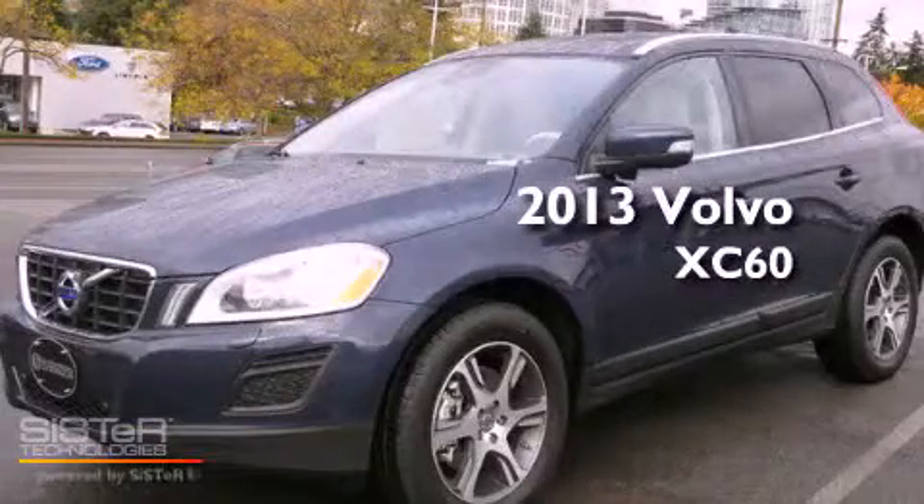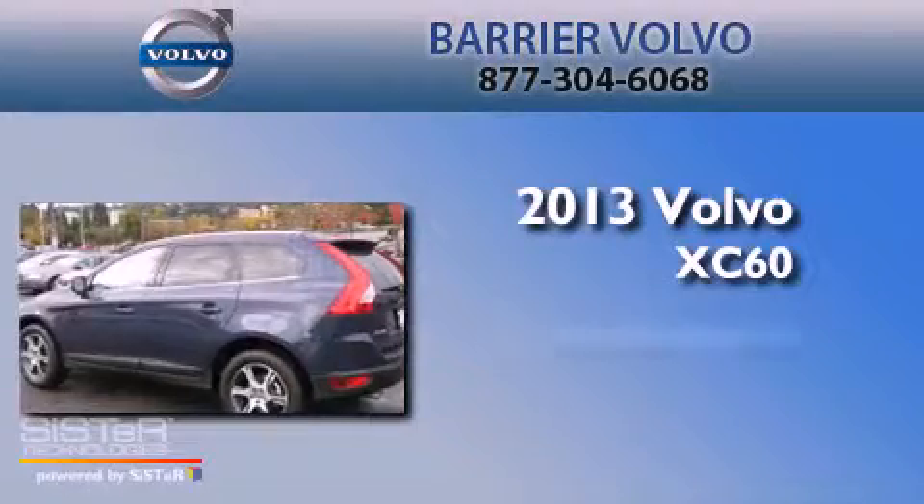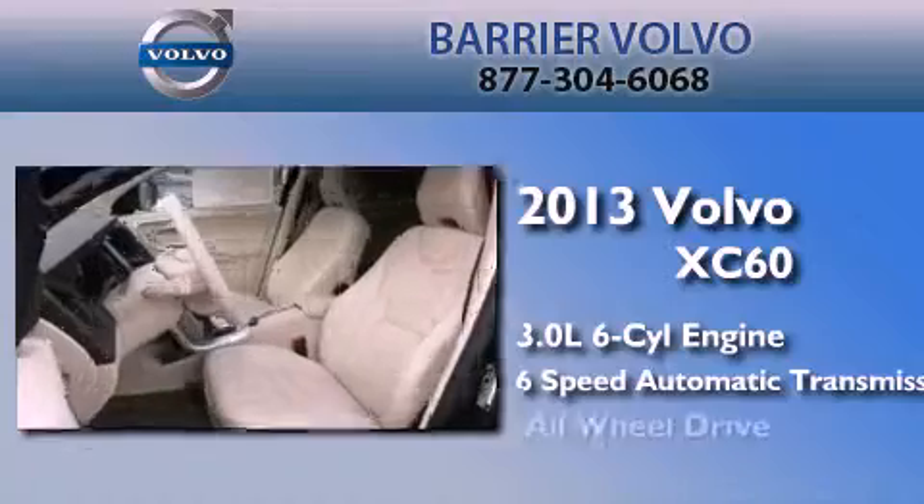This is a brand-new 2013 Volvo XC60. It features a 3.0-liter six-cylinder engine, a six-speed automatic transmission, and all-wheel drive.